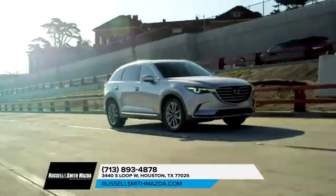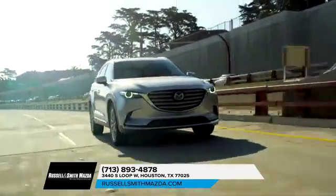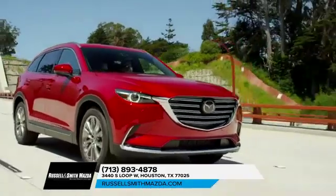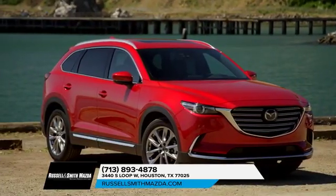In addition to the interior, safety is a priority when driving the Mazda CX-9. That's why the vehicle was awarded Top Safety Pick by the Insurance Institute for Highway Safety, thanks to the available smart brake support and adaptive front lighting system. Safety and comfort — you get it all with the Mazda CX-9.